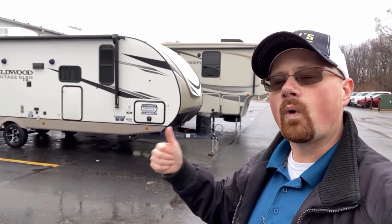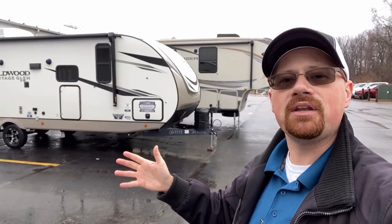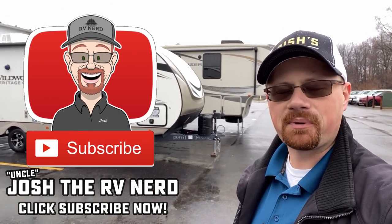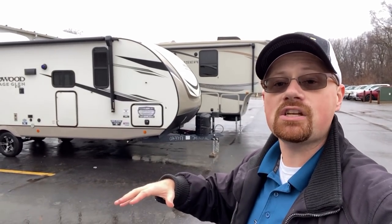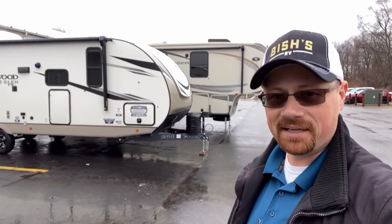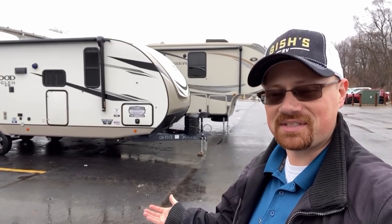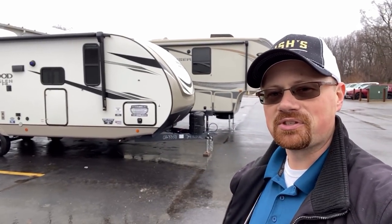Maybe not the right RV for everyone, but I'd love to hear where you think they nailed it and where they could improve. If you're new here, make sure you hit subscribe, and if you're returning, liking the video helps spread the message. Check the link in the video description for pricing and availability, and I'll leave additional links to check out other builders of floor plans like this so you can cross-compare and pick the one that fits you best. Take care, stay safe, have fun — best wishes from Bish's RV everyone.